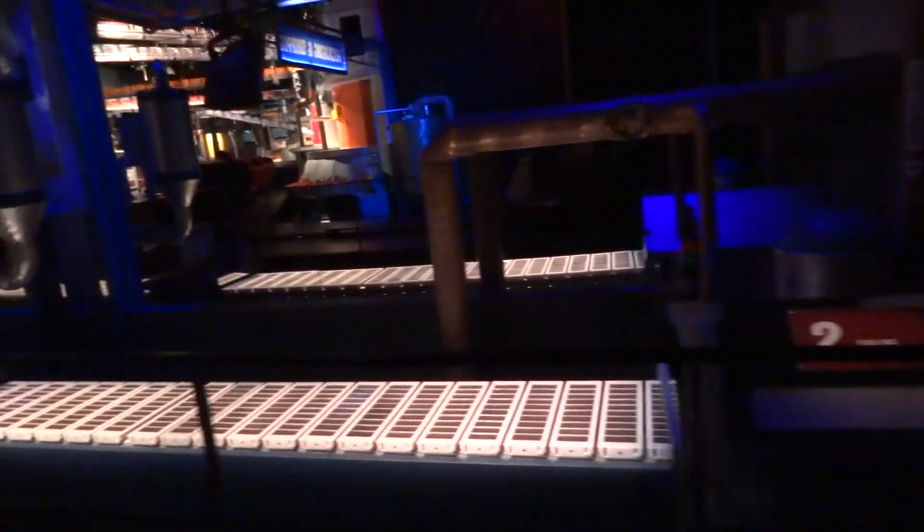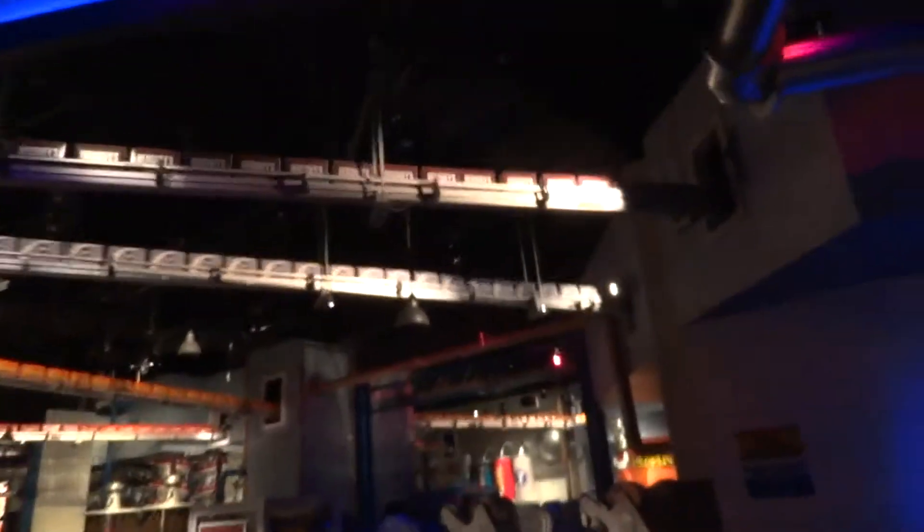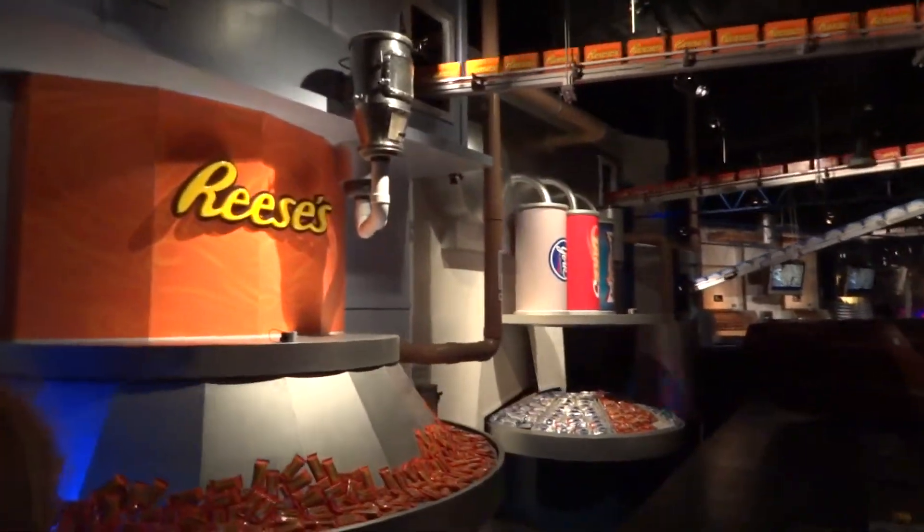And with our milk chocolate made to perfection, we then add peanuts, almonds, and other extras to create a world of wonderful chocolate treats. Here you see the completely automated wrapping machines putting the finishing touch on Hershey's world-famous chocolate and candy products.